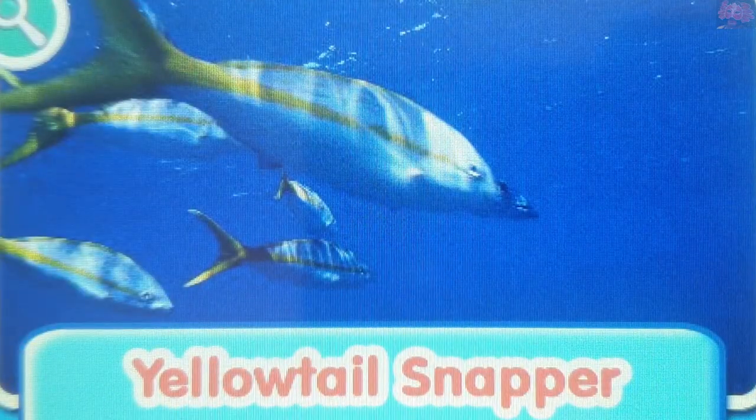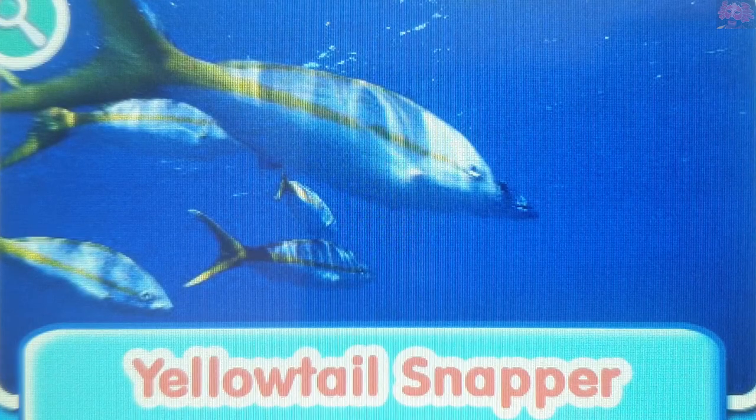Yellowtail Snapper. The Yellowtail Snapper is found in tropical waters. They like to eat shrimp, worms, and smaller fish.